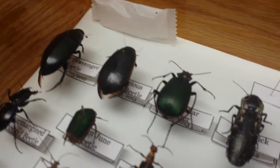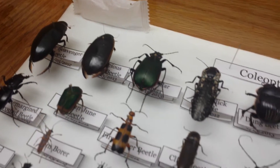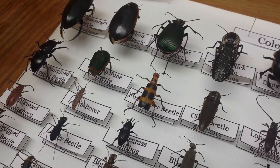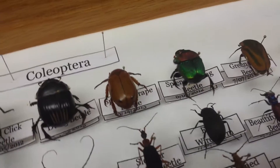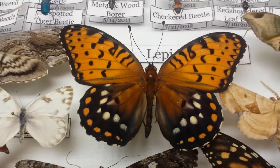I'll show you some of my favorite ones, like this one here. And then there's also this one that's cool. And then there's this one — a Splendid Dung Beetle.